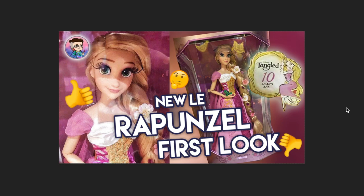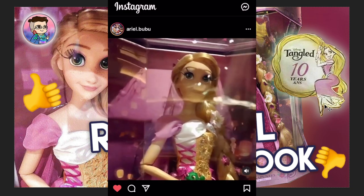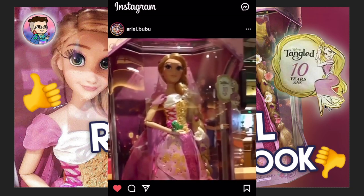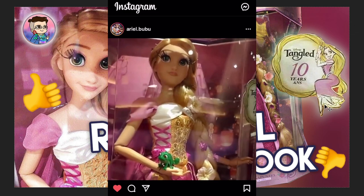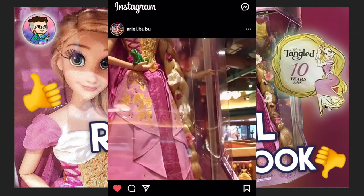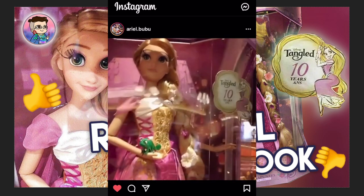The Rapunzel doll has been rumored, but today they actually made their first appearance at Shanghai Disneyland, where they are on the shelves and available to purchase. So if you're from there and can visit Shanghai Disneyland, you can go grab your doll already. But for the rest of the world, I think we are waiting for an official announcement from the Disney Store and the actual release date. I'm so excited, so let's get into the details.